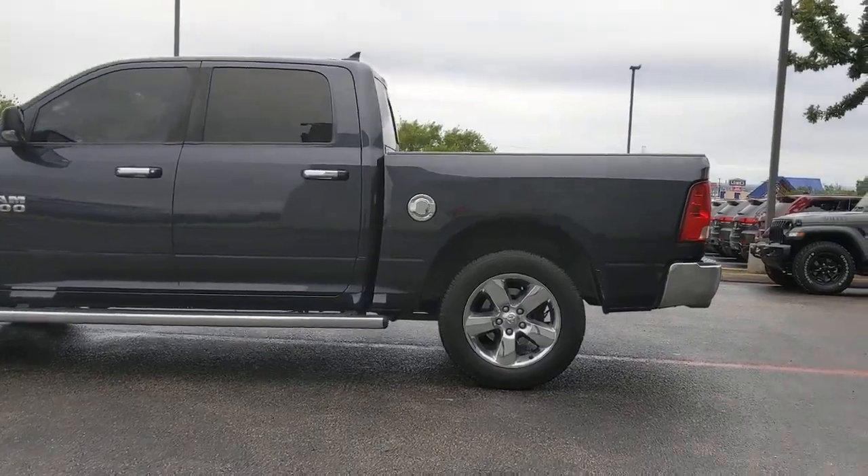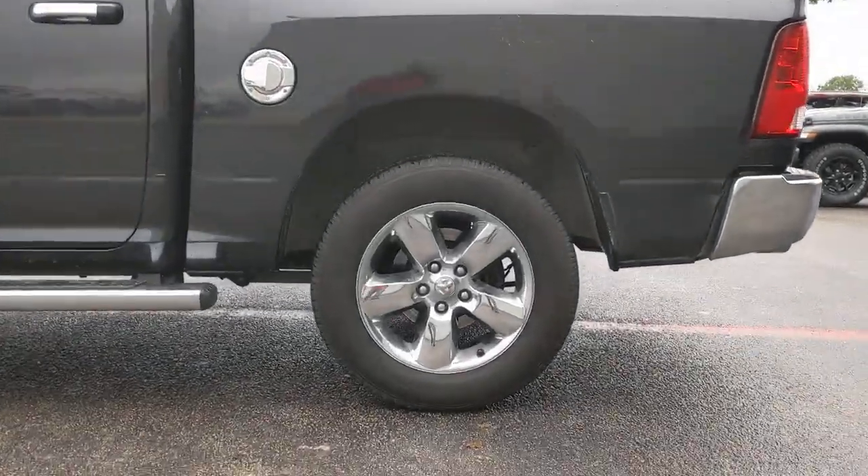Power steering. Control the controllables in the strong, dependable, and comfortable Ram 1500. Test drive it today.